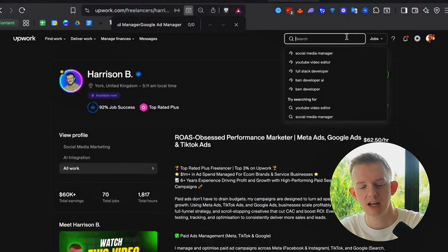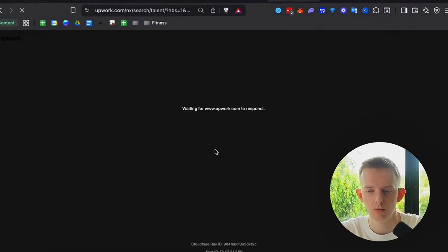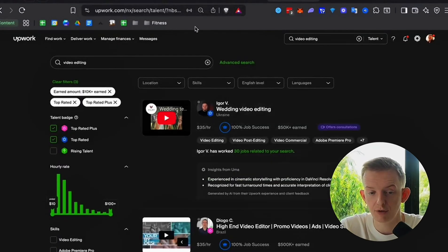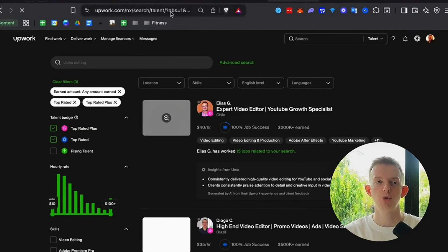The third part of the Big Four is changing your title. All you're going to do is find the top five profiles in your niche. Come to the search bar, type in your niche — let's use video editing — then filter by talent. Click Top Rated and Top Rated Plus, then go down to earned amount 10K plus. One extra step: click on the URL, scroll to the right, and add an extra zero or two zeros to filter for profiles that have earned over $100K or even a million.